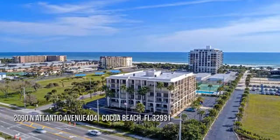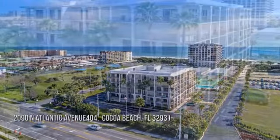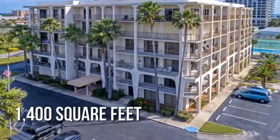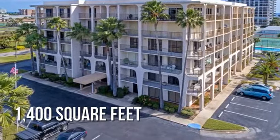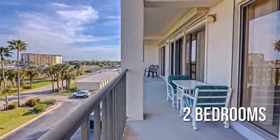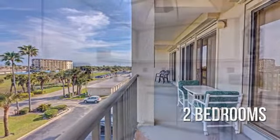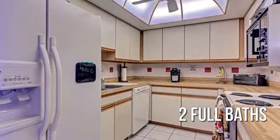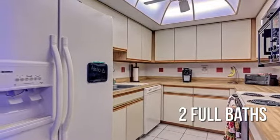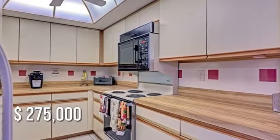Searching for the perfect home? This lovely property offers over 1,300 square feet of living space, featuring two bedrooms with two full bathrooms. This property is currently listed for under $280,000.